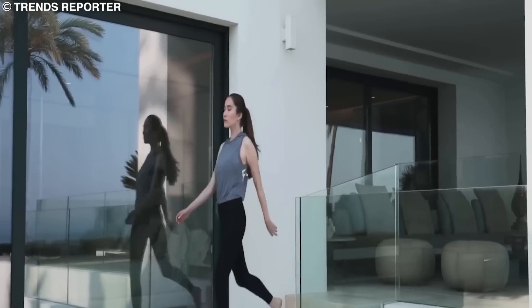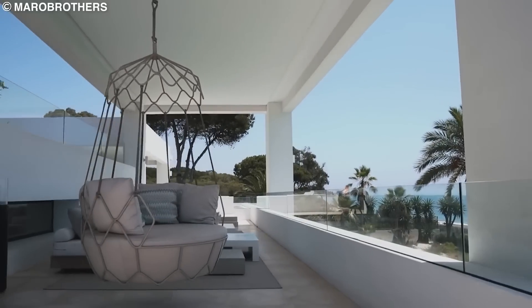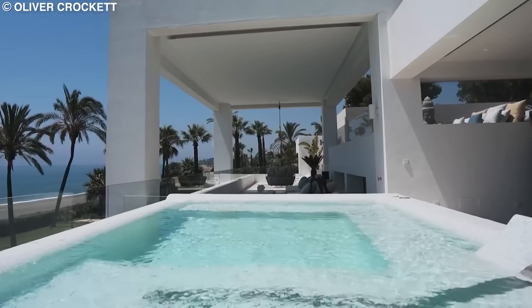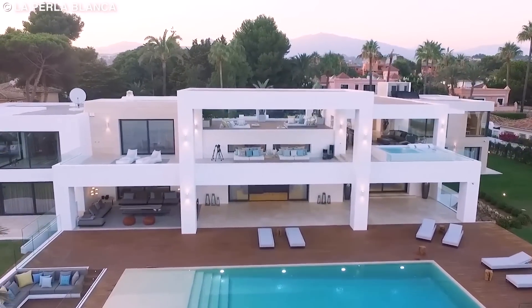The balcony is beyond impressive. There is an open garage space for your classy cars. However, one of the most impressive features has to be its large, modern, outdoor saltwater swimming pool that will give you a feel of the Mediterranean without having to dip in the Mediterranean itself. This property goes for $14 million.